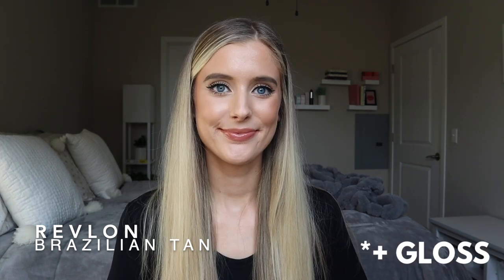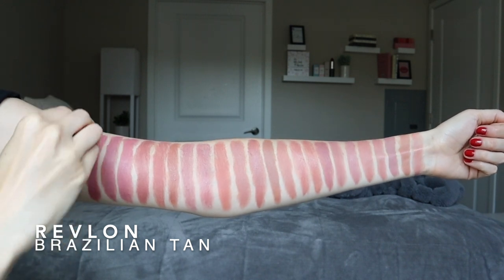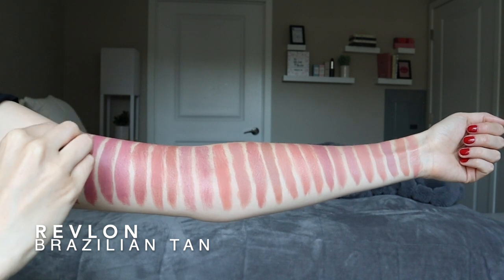Second to last is the last Revlon cream lipstick — this is in the shade Brazilian Tan. I'm obsessed with this shade, it's so, so pretty. It's a little bit harder to be precise with the application because it's not quite as pigmented and it's super creamy, but it's so comfortable. This is just a really gorgeous warm-toned brown. If you liked a lot of the browns I showed before but felt they were a little bit too light, hopefully this is one that can work. I think it's beautiful on deep skin tones — stunning. I really want Revlon to come out with more lipsticks in this formulation.